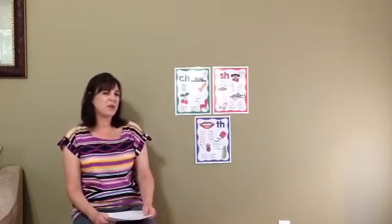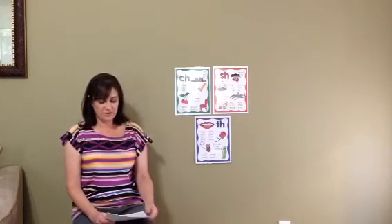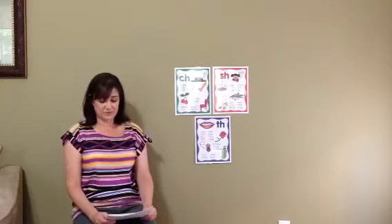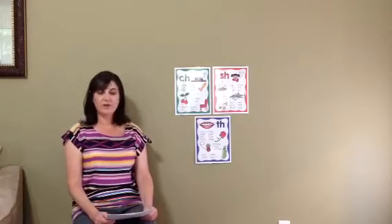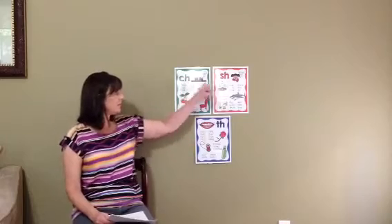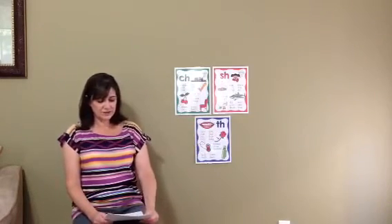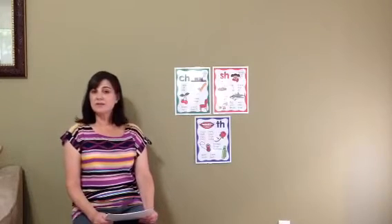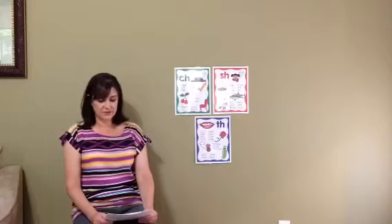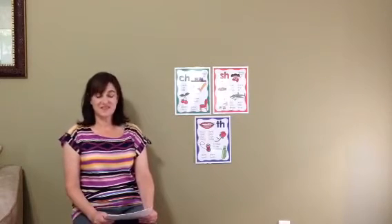Let's listen to a story about the H brothers. Let me introduce you to a few brothers called the H brothers. They are called the H brothers because they all have the letter H in their name — the CH, the SH, and the TH. Each brother likes to make a special sound. Today we're going to learn about the CH, the SH, and the TH.